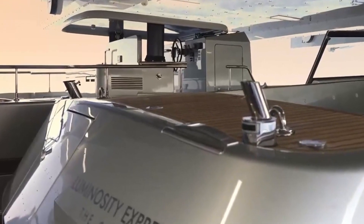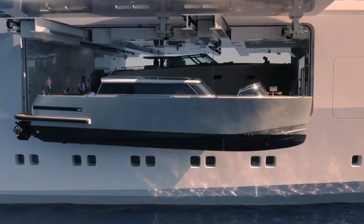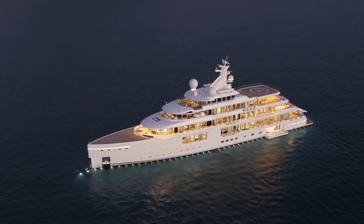Large and well-appointed tenders are an important part of the superyacht experience, which is why the Luminosity has a massive forward tender garage with space for three 11.5-meter tenders.